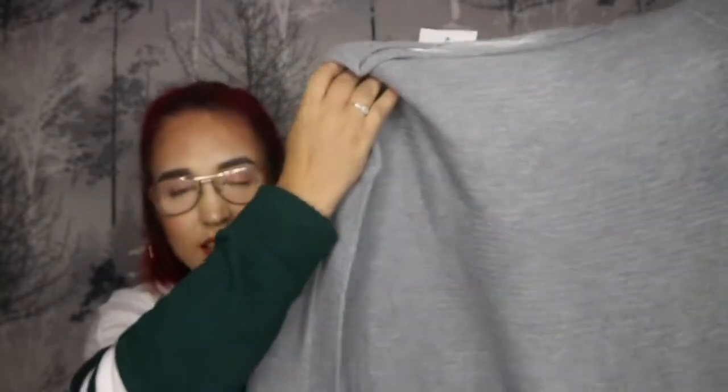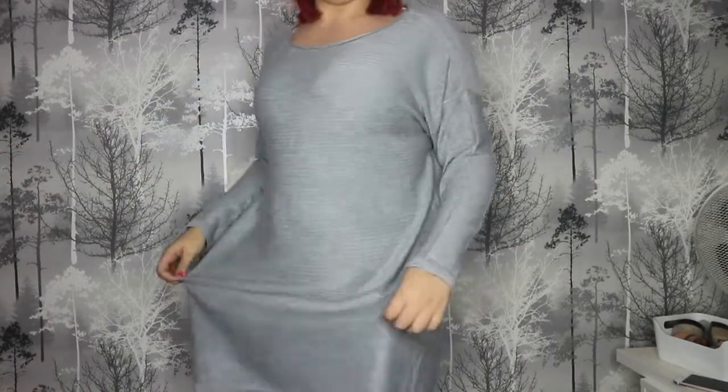This is the ASOS jumper dress in ripple. I'm really into jumper dresses at the moment — this one here is from New Look. I'll link everything down below. It's just a gray, I think three-quarter length sleeve — actually it might be full sleeve — jumper dress. It's quite a thin material, so you could layer it up underneath a lovely jacket with a nice beanie and boots. It looks a little bit big.